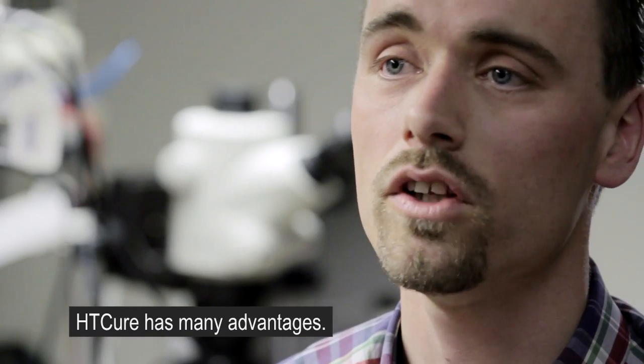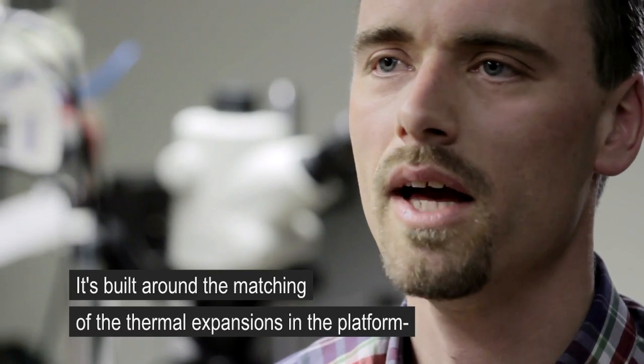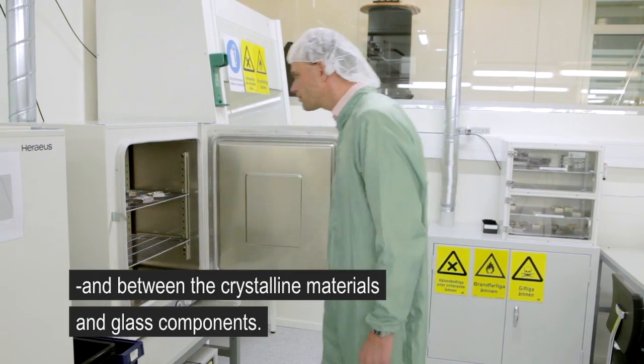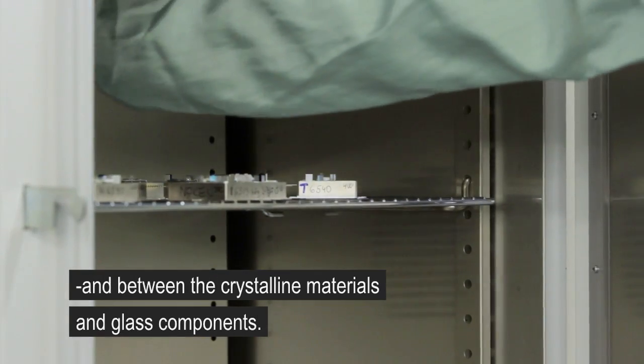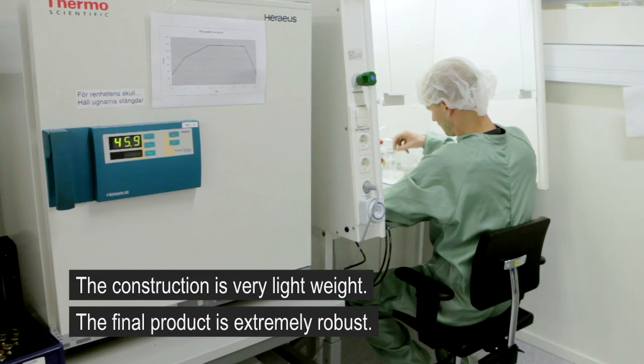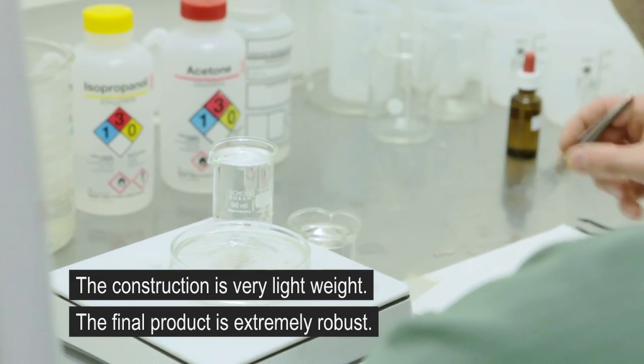The HGQR technology gives many advantages. It's built around the matching of the thermal expansions in the platform itself, and also between the crystalline materials and glass components. The construction is also very lightweight, and all this together makes the final product extremely robust.